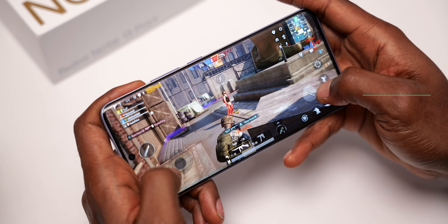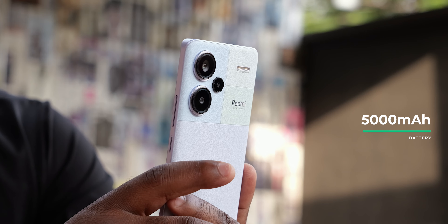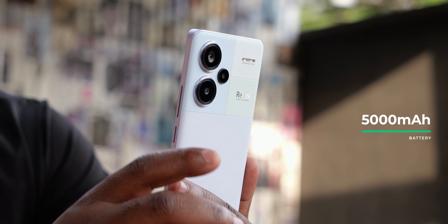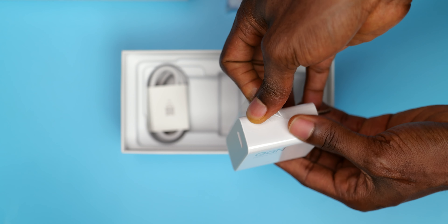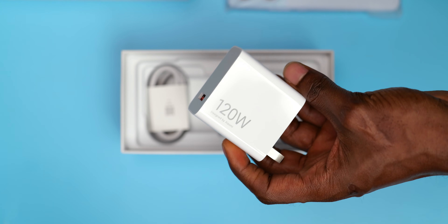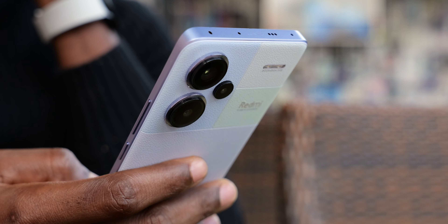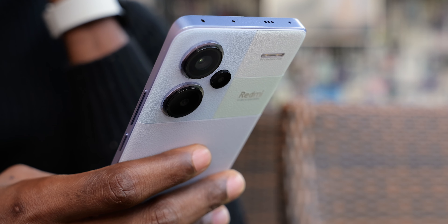The battery on the Redmi Note 13 Pro Plus is 5000mAh and lasts a full day of average to heavy use. It supports 120W charging and comes with the charger in the box. Xiaomi claims it can charge from 0 to 100% in 19 minutes, but that's not my experience — it took about 23 minutes to charge from 18 to 100% even with boost charging enabled. Even with the Redmi Note 12 Pro Plus I never got it to charge from 0 to 100 in less than 30 minutes. Charging your phone full in 30 minutes is still super fast — just know you might not get the advertised 19 minutes. Even with the phone powered off, it doesn't make much difference.